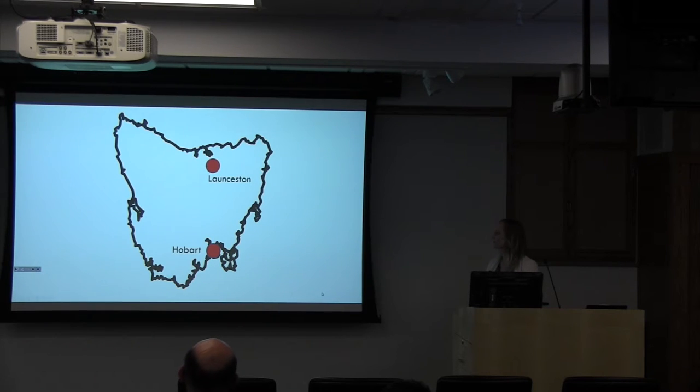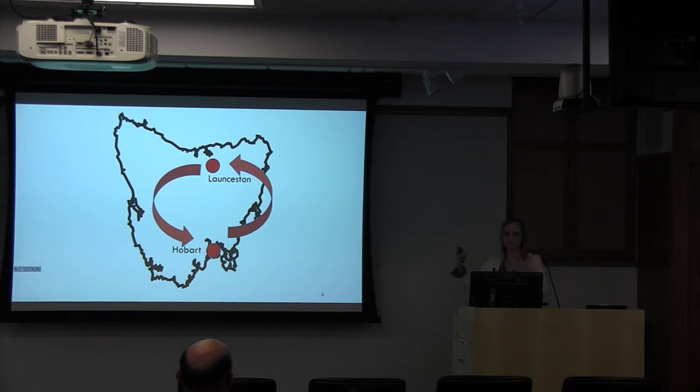Here is the state of Tasmania. Down at the bottom we have Hobart, which is the capital and where I was primarily based. The other major city in the state is Launceston, which is up in the northern part. I'm going to give you a whirlwind photo tour of the state, going in a counterclockwise fashion. You'll get to see some beautiful shots and hopefully get a feeling for the place that I tried to get over my five months there.